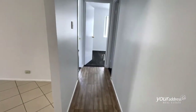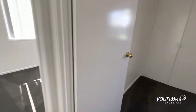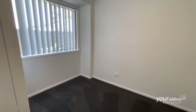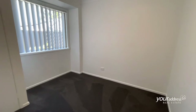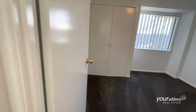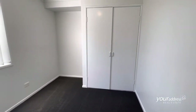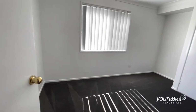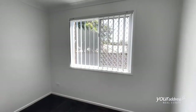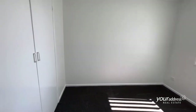And then through to bedrooms two, three and four. Double built-in in bedroom two, double built-in in bedroom three, double built-in in bedroom four. Again, light and bright.